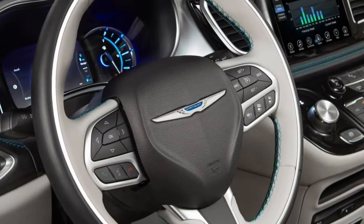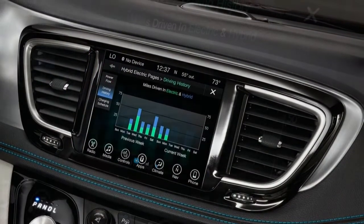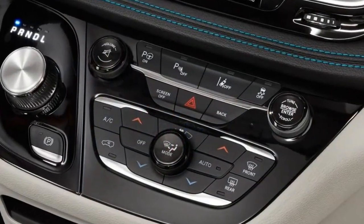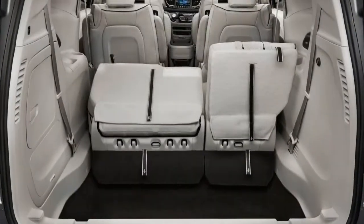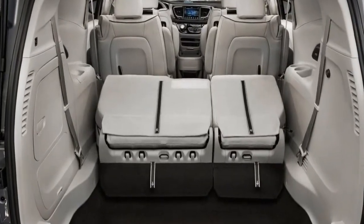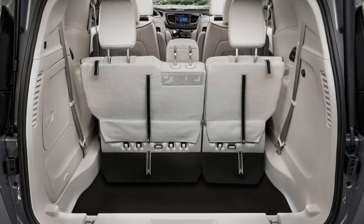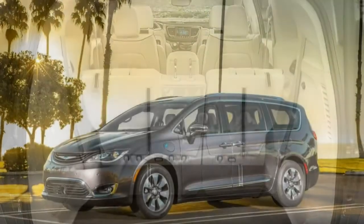We don't normally recommend buying the most expensive trim available, but in the case of the 2018 Chrysler Pacifica Hybrid, we think the fully loaded Limited offers the most bang for your buck. It doesn't cost much more than the Touring L, but it adds a substantial number of features — premium leather seating, an automated parking system, advanced driver assistance features, and a rear entertainment system with seat-mounted screens for the kids.